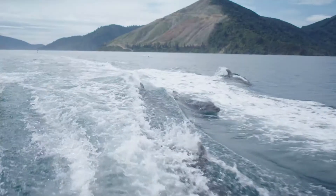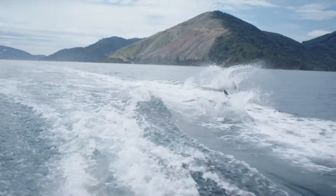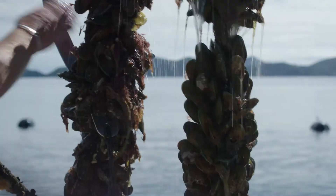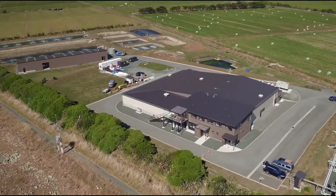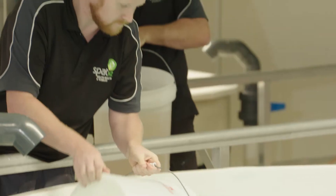This is New Zealand's beautiful Marlborough Sounds, home to the country's famous green shell mussels. Just over the hill is one of the world's most advanced aquaculture centres.